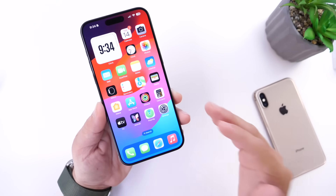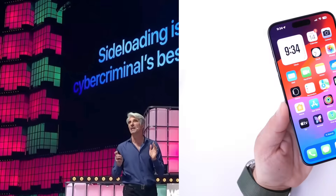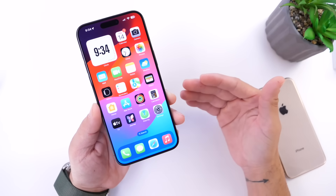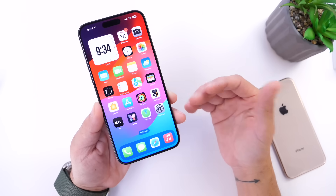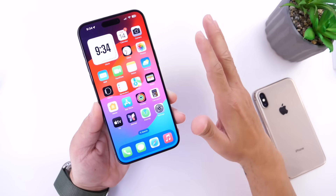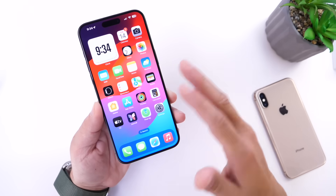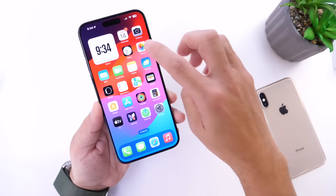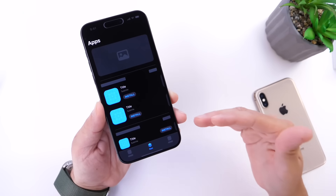Apple has gone on record to say sideloading is a cybercriminal's best friend, and I understand where Apple is coming from, but we've been doing this on the Mac for years and Mac users have been fine. Apple can put safeguards and warnings in place to let users know that if you install this app, your personal privacy could be compromised — just like they do on the Mac. So I don't see why Apple wouldn't enable sideloading worldwide, but I think they're going to make it a region-based service.